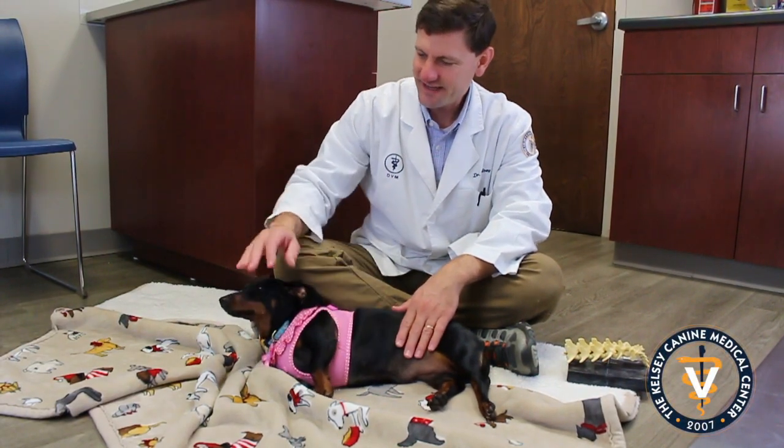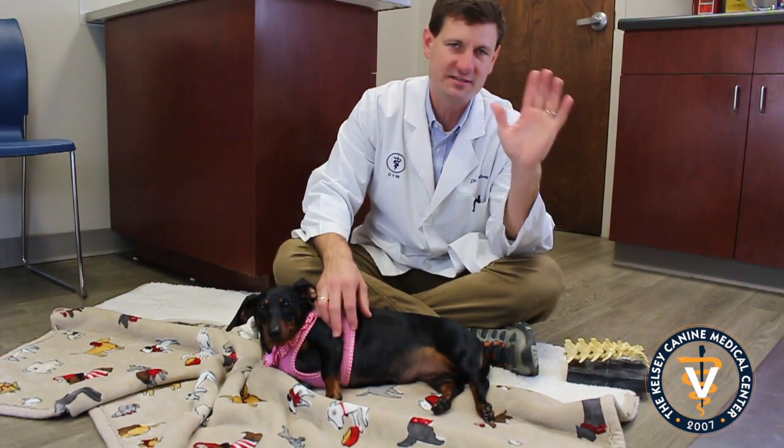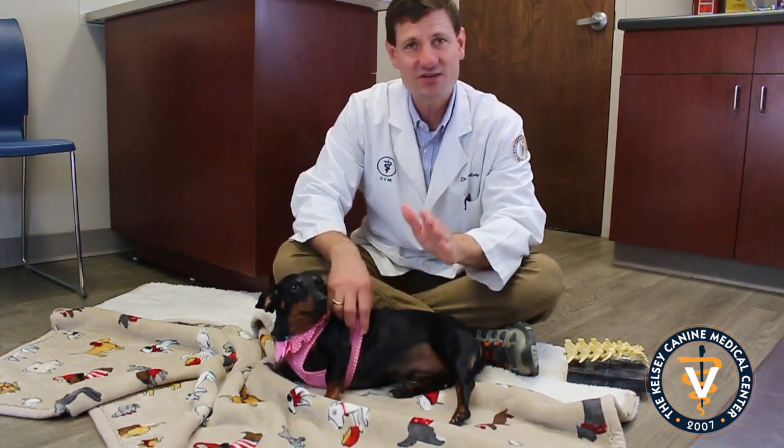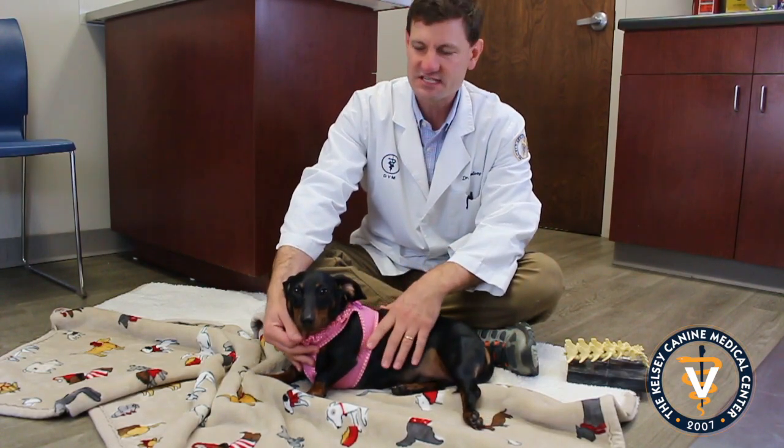Hey guys, this is Dr. Kelsey and we've got Leia here and Chewy is behind the camera. He might swing by here and say hi, I don't know. But these guys are dachshunds and we are talking about dachshunds this month in September.